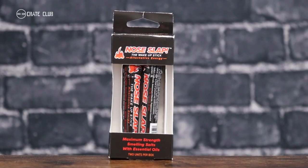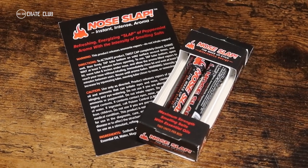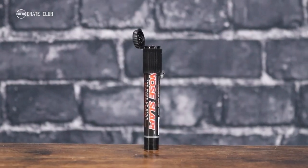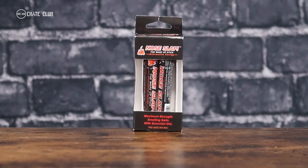First up is a very unexpected item that the team here at Crate Club was super back and forth on, but we really decided to put it in here because it provides value. I want to introduce to you Nose Slap. Nose Slap is an aromatic product that uses peppermint vapors to deliver an intense, refreshing blast of fragrance that instantly puts you in the mood to be active and engaged in whatever life throws your way.